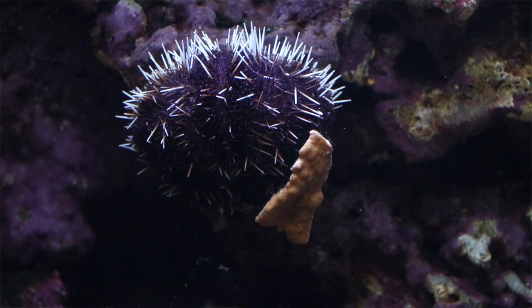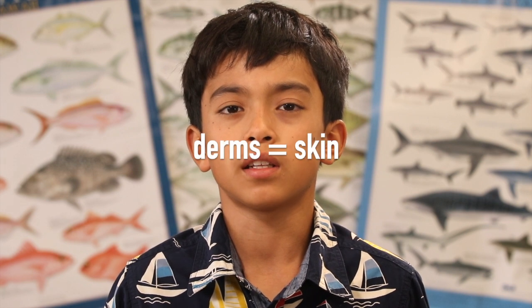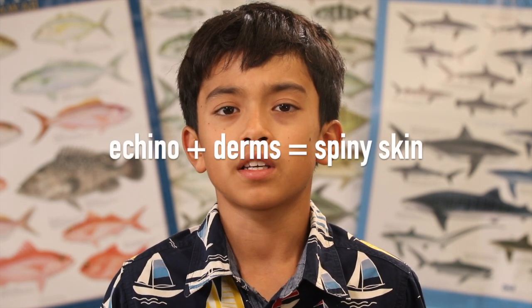Collector urchins are a type of sea urchin. They have short black spines and suction feet to stick to surfaces. Sea urchins are echinoderms — 'echino' means spiny and 'derm' means skin in Latin. This is the spiny skin group of animals.